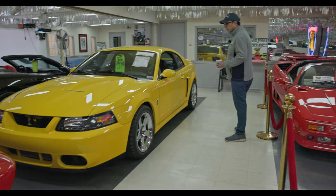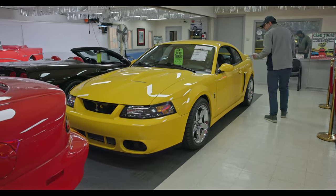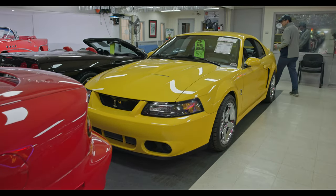A 10,000 mile Cobra SVT Mustang manual shift, nice bright yellow chrome wheels.